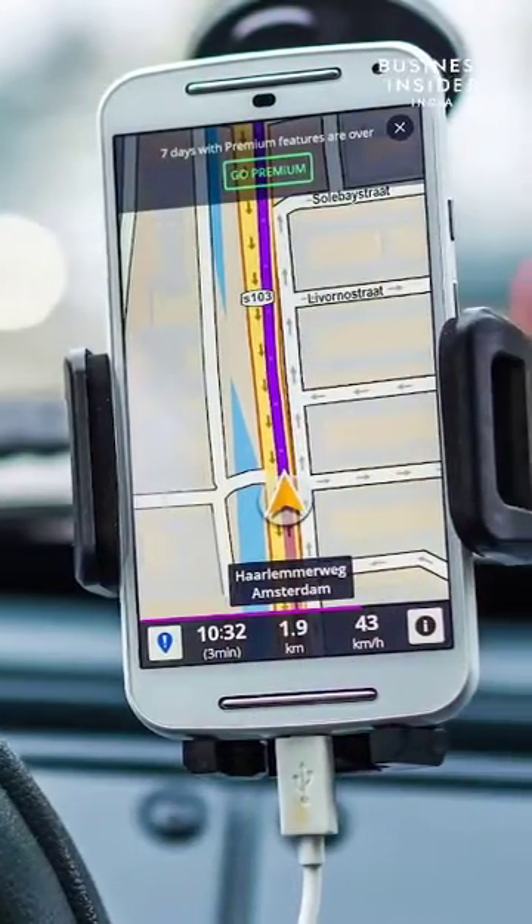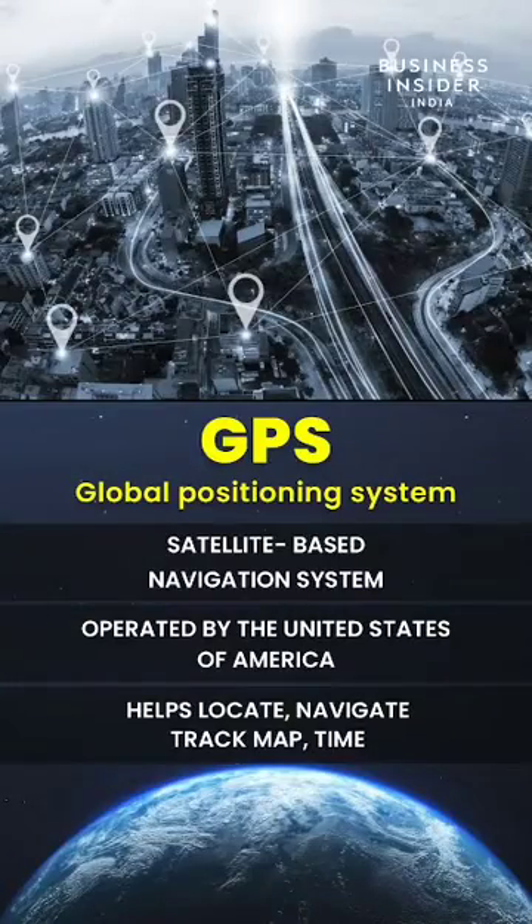We all know GPS — it's something that's being increasingly used to locate, navigate, track and map all our moves. But what if I tell you that India has its own navigation system, NAVIC. Just like GPS or Global Positioning System, NAVIC also uses satellites — 8 of them.